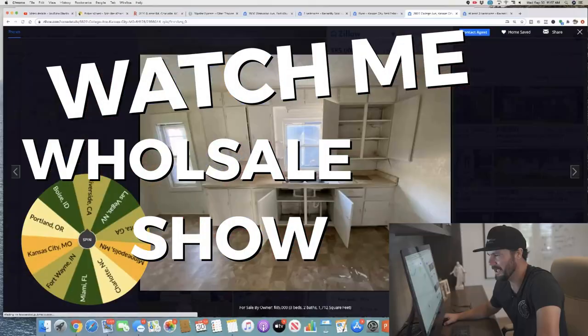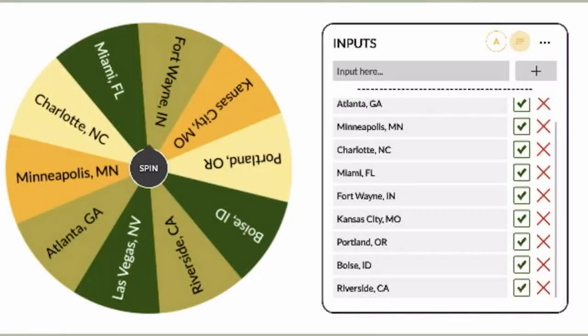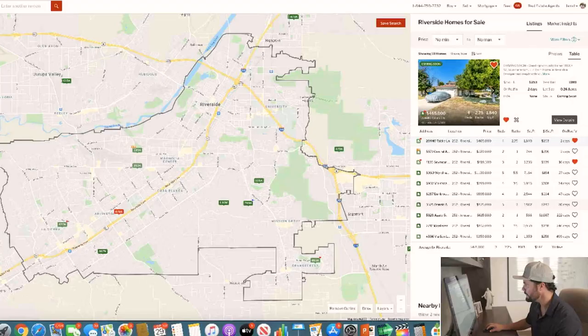Welcome back to another episode of the Watch Me Wholesale Show. Here's how it works: I'm going to randomly choose a market, quickly find a lead in that market, analyze it, run the numbers, and then call and make an offer all sight unseen. If you're a hands-on type of learner like me, you're going to love this live action video series. Get ready to watch the entire process from getting a lead to making an offer.